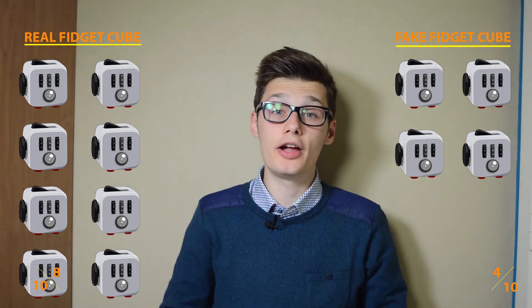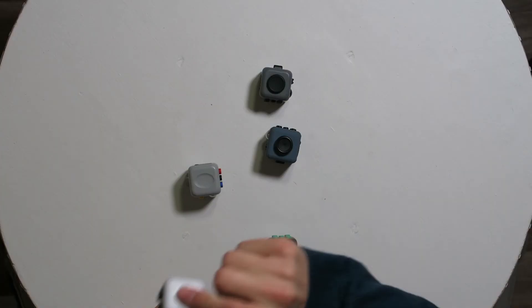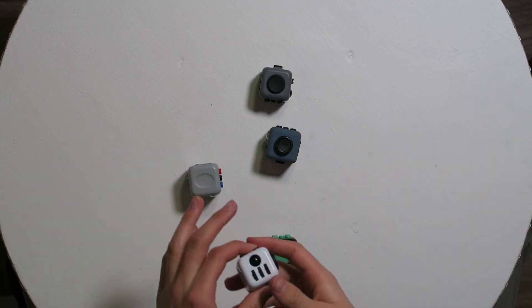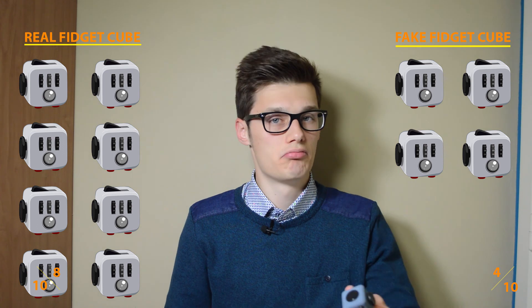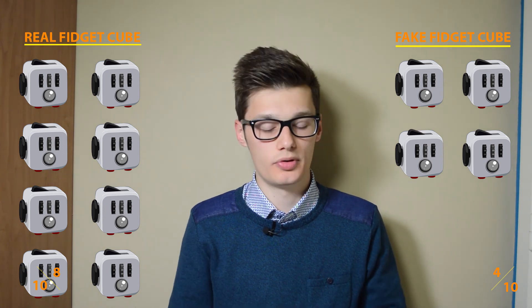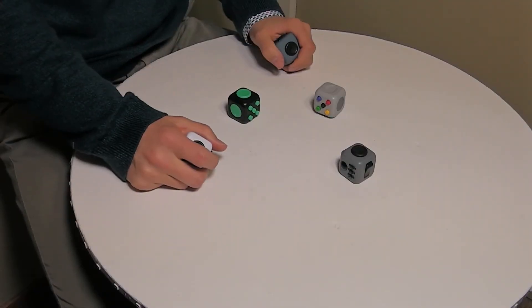Conclusion: if you like to wait and want to spend 20 dollars, buy a real fidget cube — it has more points. But if you don't have the time or money, buy a fake one. It serves the same purpose and will be a little less quality, but you'll still have your fidget cube. Thanks for watching — let me know in the comments which one you bought, the real one or the fake one. Hope to see you in my next video — bye bye!